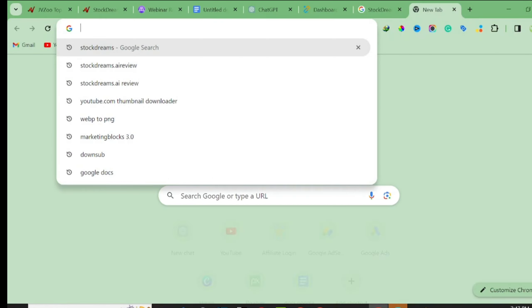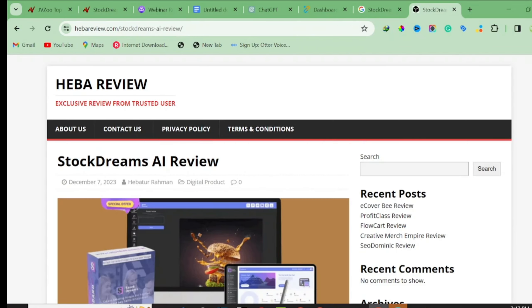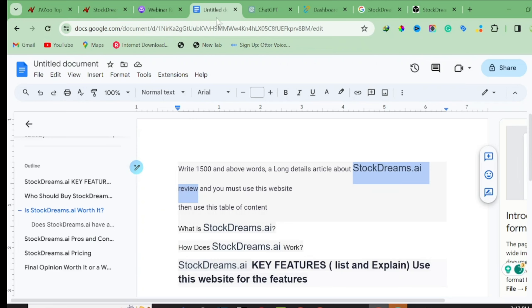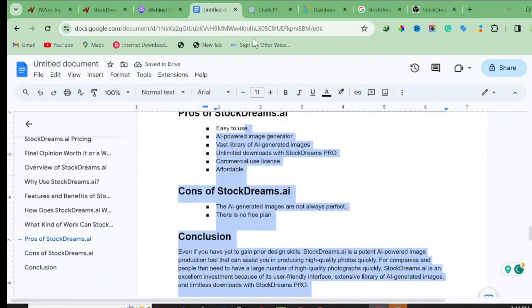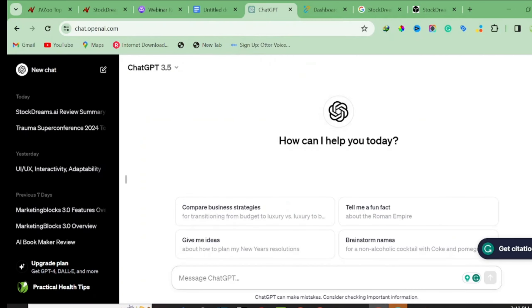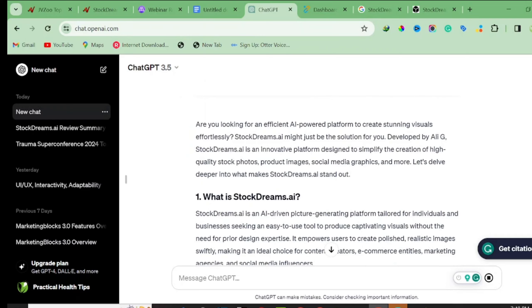Simply copying the prompt to ChatGPT won't give us the right information about the product. So we need to search 'Stock Dream AI review' in a search engine, find an existing review, copy the entire content, and paste it into our script alongside the prompt. This way, ChatGPT will rewrite the content and give us unique output based on real product information. Paste the full prompt into ChatGPT and it will generate a unique article about Stock Dream AI.